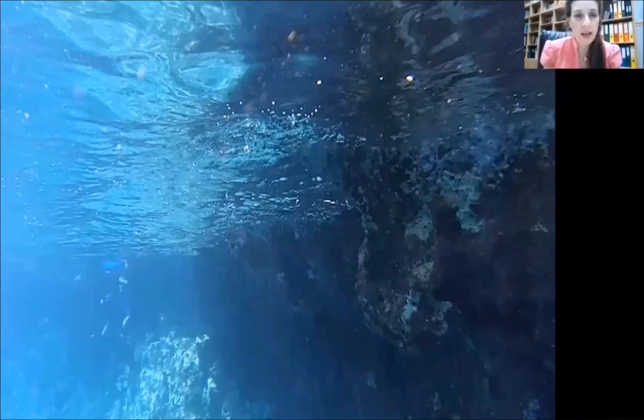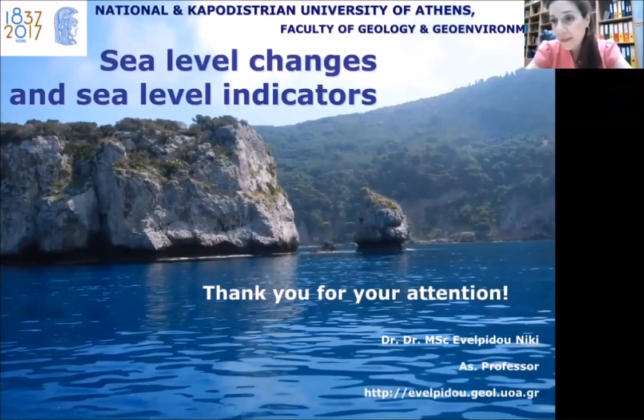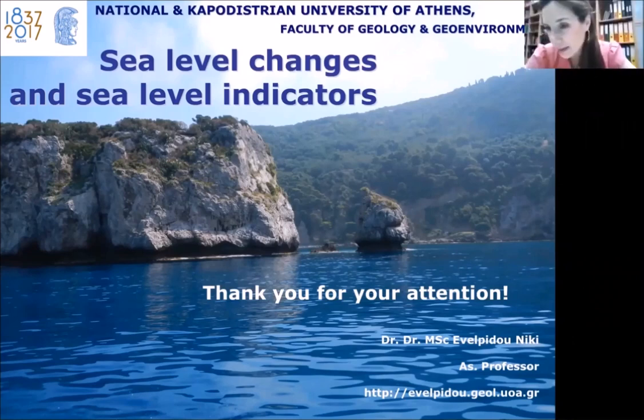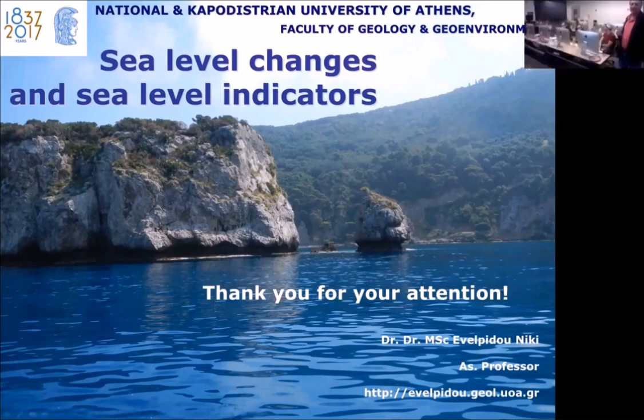And I think my lecture finishes here. If you don't have any questions for me, then I shall have questions for you. Thank you, Nikki. Let's see if they have any questions.